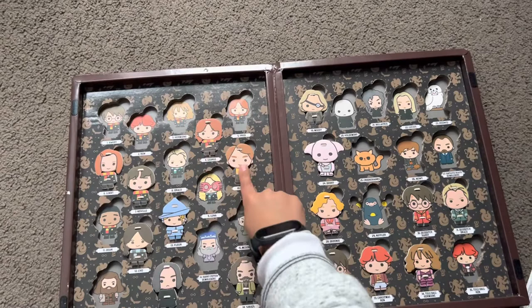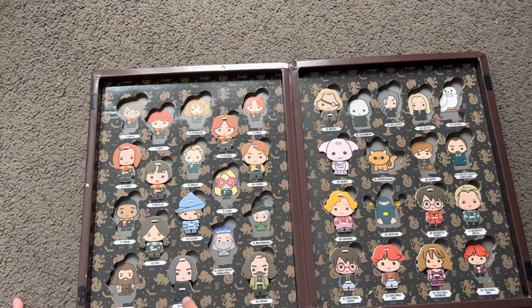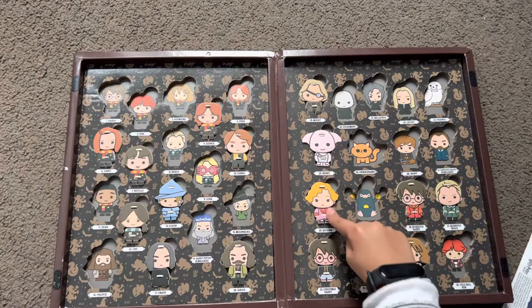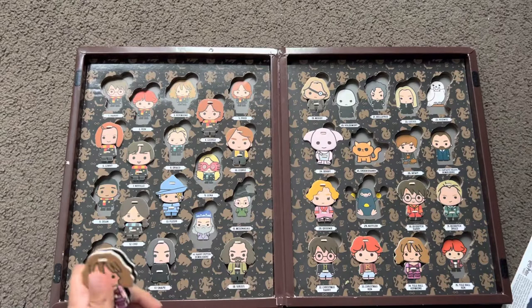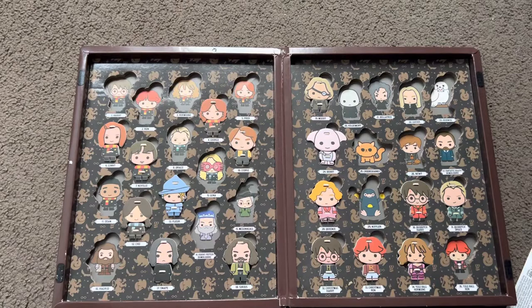I've got George, Cedric, Ginny, Neville, Fleur, Cho, Snape, Sirius, Moody, Dobby, Queenie, Christmas Harry, Quidditch Harry, Quidditch Draco, Christmas Ron, and Yule Ball Hermione. I've also got these pairs of Yule Ball Hermione.